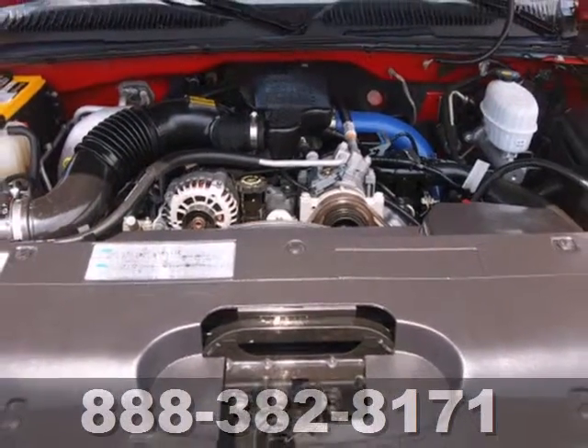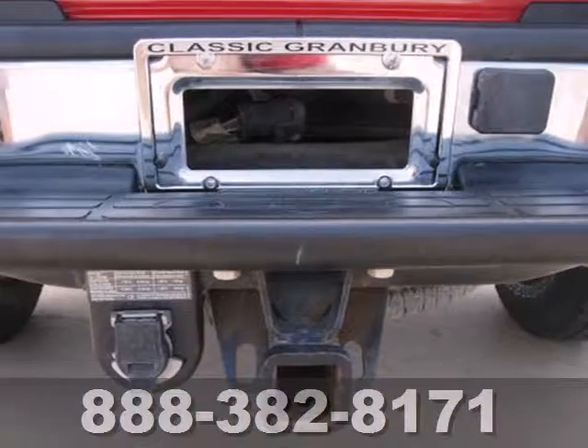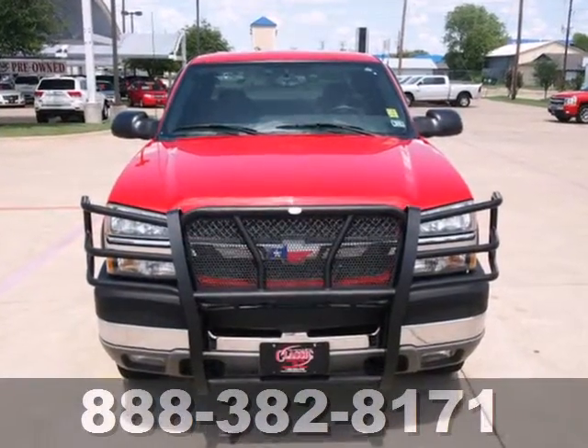With heavy duty chassis and powertrain systems, a spacious cab and numerous features, this three-quarter ton pickup is a tremendous value. Take it for a test drive today.